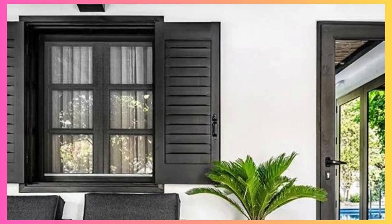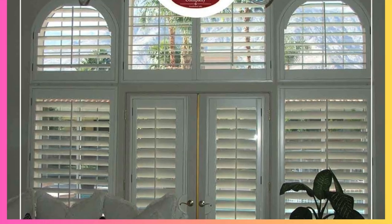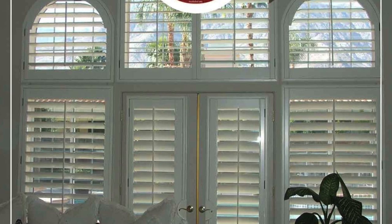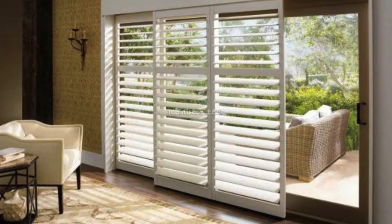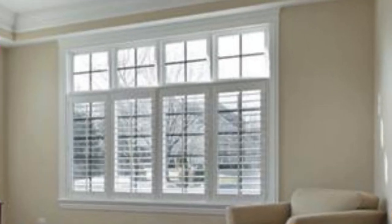In addition to their dynamic role in climate control, shutters often become a focal point of interior design, adding a touch of character to rooms. The play of light and shadow through the slats creates a captivating ambience, infusing living spaces with a warm and inviting glow. Furthermore, the versatility of shutters extends to their ability to frame picturesque views, turning windows into artistic compositions that enhance the overall aesthetics of a room.